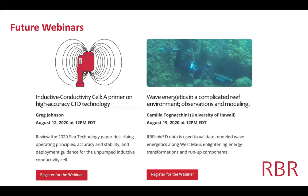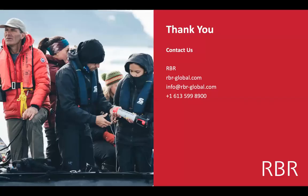That's it for the products. Every week, same time, same place, we hold these webinars. Next week, Greg Johnson, CEO and president of RBR, will give an overview of a paper published in C-Technology about the inductive conductivity cell on the RBR product. The week after, Camilla from University of Hawaii will present her research using the RBR SOLO-D pressure and wave loggers to look at wave energetics in a reef environment in Hawaii, comparing observations with modeling. I hope you can all join on August 19th. I'm going to stop sharing my screen and invite Glenn to share his.